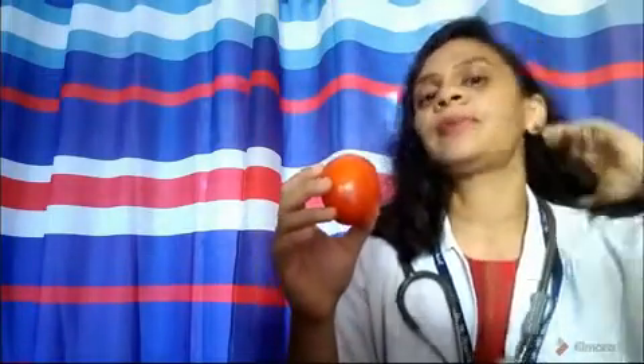Vitamin K helps your blood heal and clot at the site of injury, so your blood won't flow faster and clot formation is supported, arresting the flow of blood. So that covers lycopene, Vitamin C, and Vitamin K.